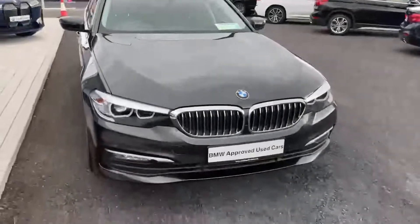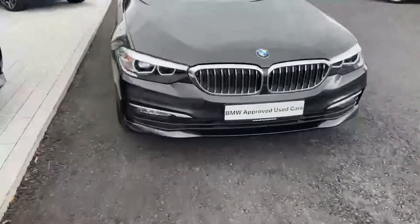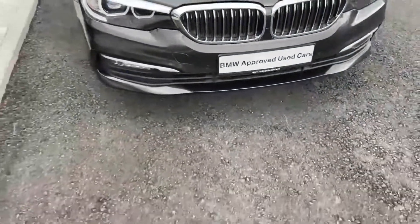The car has valid NCT and is still taxed. It is part of the BMW Approved Used Car Program, which essentially means that this car will come with a 2-year manufacturer warranty and 2 years roadside assistance.